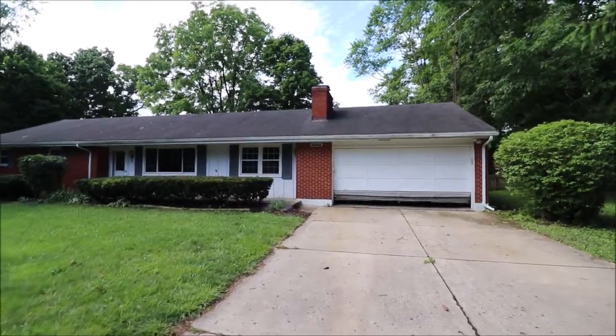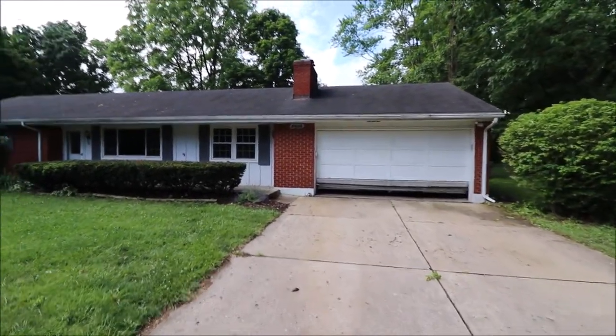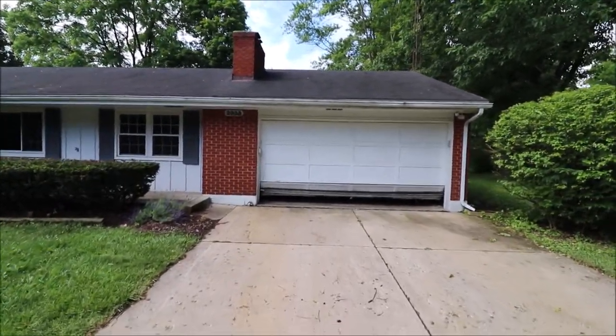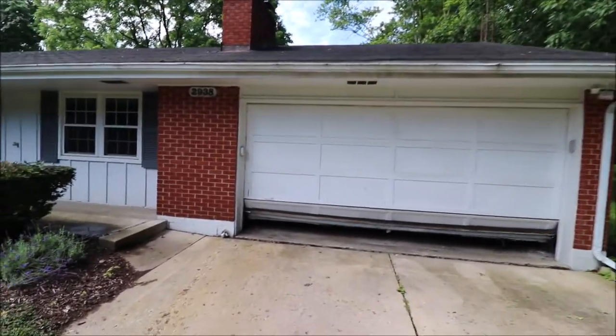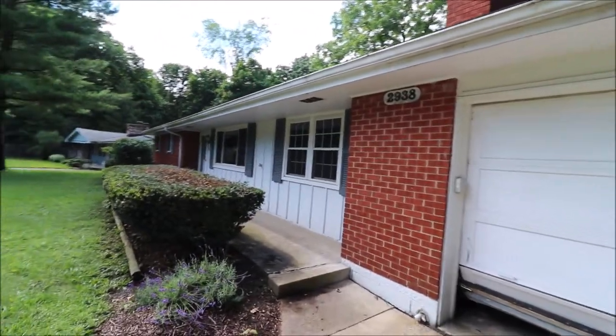So there are no immediate rear neighbors. The garage door does have some damage, but it is on order and will be replaced with a brand new garage door and opener. It's a newer opener as well. Nice front porch, and the bushes afford you some privacy here.